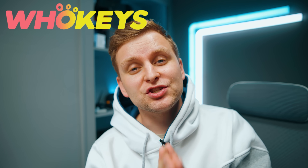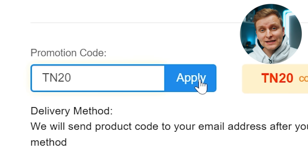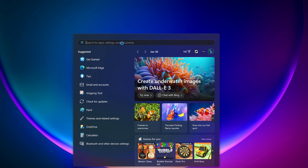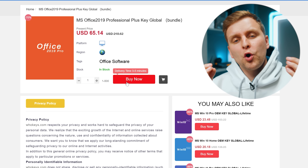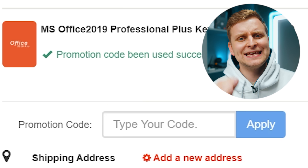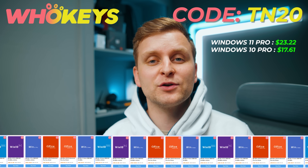Licensing Windows is cheap and easy with Hookies.com, and if you use code TN20 you get an extra discount. Complete the purchase, copy the key, and paste it into activation settings. Also check out their Microsoft Office 2019 license with the same code TN20 for the extra discount. Link is in the video description below.